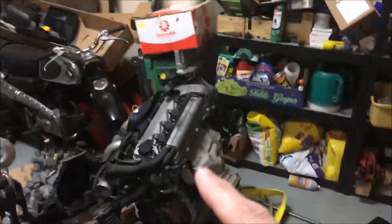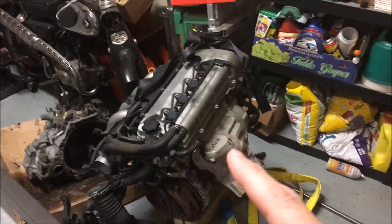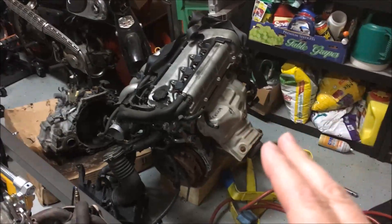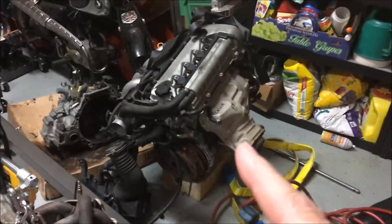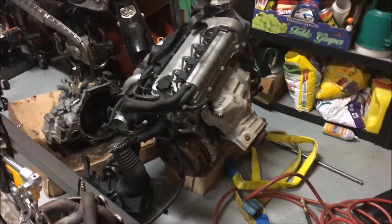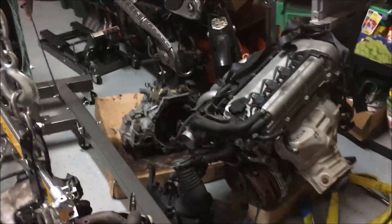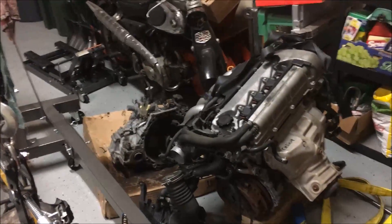The 2ZZ engine sitting over here is a very similar engine — 1.8 liter, same as the 1ZZ. This one adds VVTL-i, a second cam lift, so when you get over 6,000 RPM you really kick in the horsepower and you're up to 180-190 horsepower in the high revs. This pairs with a six-speed transmission with closer ratios, which helps you take advantage of the higher RPM needed to reach peak power.